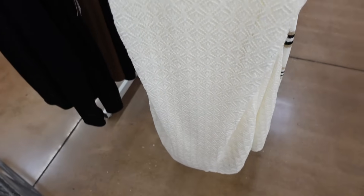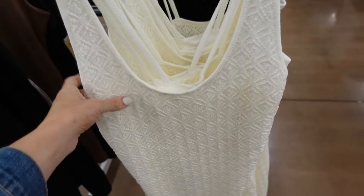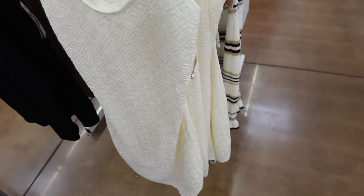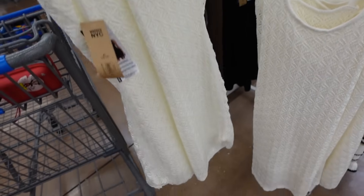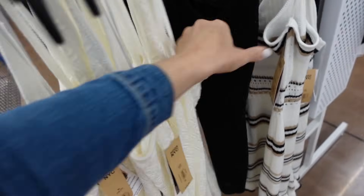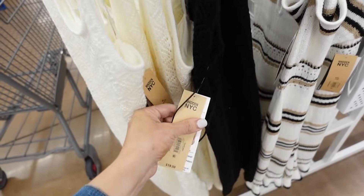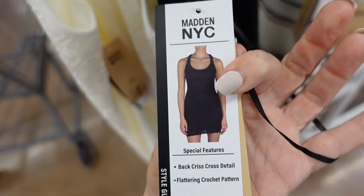Also new crochet dresses from Madden NYC. So these have the thicker strap, that neckline, fitted through the body, it is lined, and then crisscrosses in the back. Comes in the ivory, also in the black. And they're $19.50. That's what it looks like on.